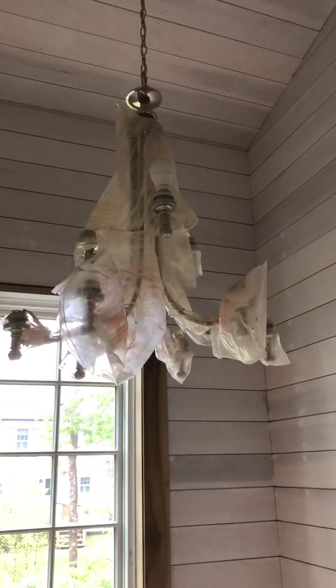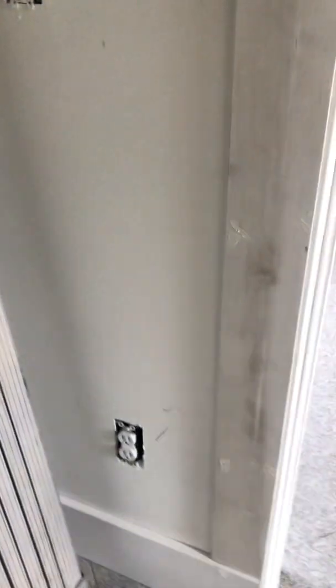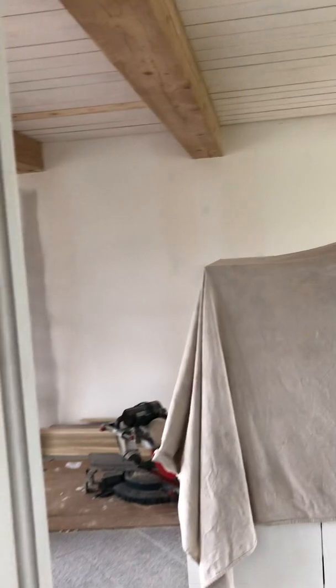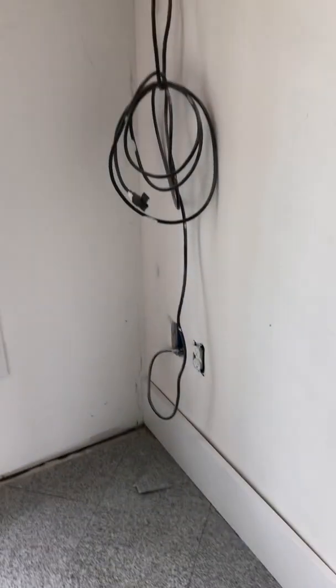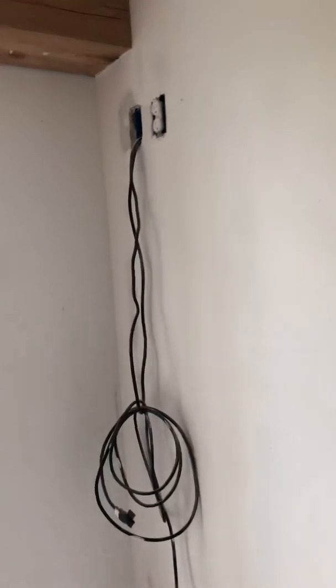Now I'm upstairs and you've got the pendant hung. There's nothing else in the hall — there's one outlet there and a light switch going into my bedroom. In here we have the TV and the outlets and those are gonna stay.